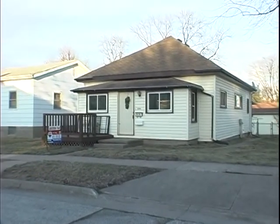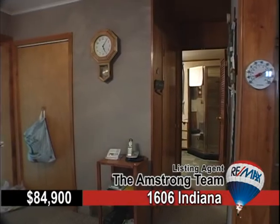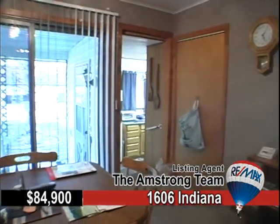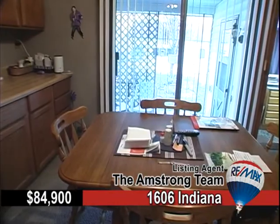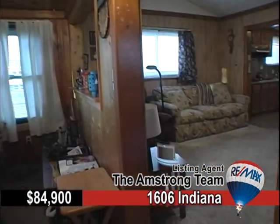You'll find pride of ownership throughout at 1606 Indiana. This immaculate two-bedroom home is cozy and quiet with many important updates. The roof, furnace, water service, and sewer are all newer.